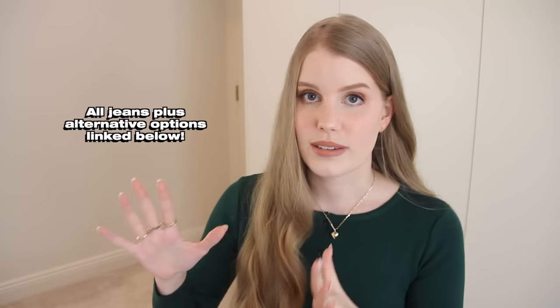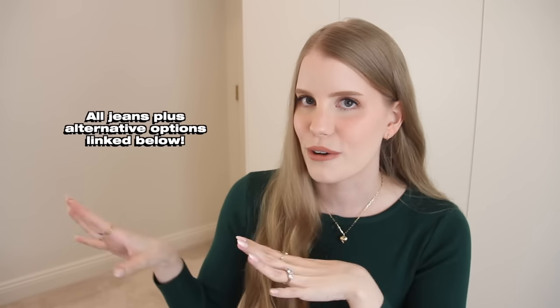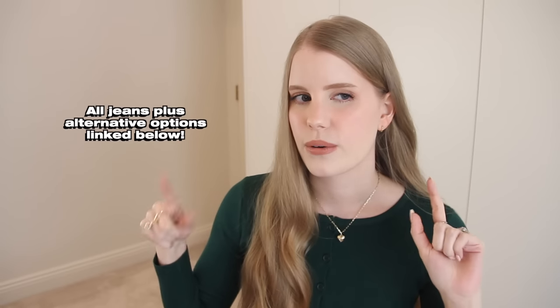Now let's get into trying on the jeans. I will put a list of all the ones I'm trying on plus recommendations for alternatives in case any are sold out in the description box below. I'm going to start off with a pair I already own and love and wear all the time, so I felt I should share the style with you guys.